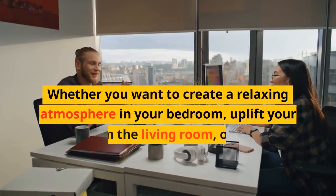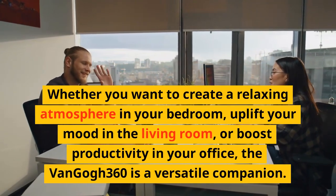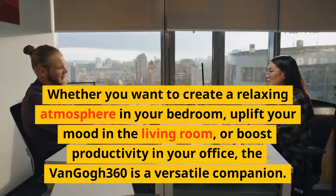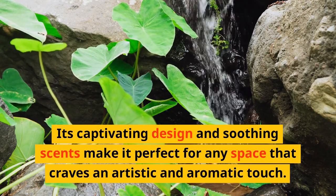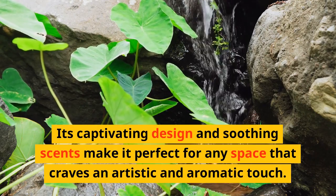Whether you want to create a relaxing atmosphere in your bedroom, uplift your mood in the living room, or boost productivity in your office, the Van Gogh 360 is a versatile companion. Its captivating design and soothing scents make it perfect for any space that craves an artistic and aromatic touch.